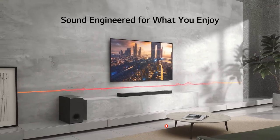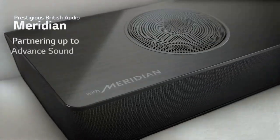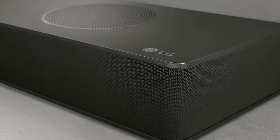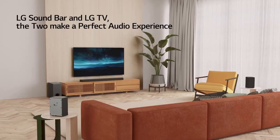With AI Sound Pro, LG Soundbar's intelligent algorithm analyzes your content to deliver optimal sound whether you're watching movies, catching up on the news, or listening to music. For detailed information and up-to-date pricing on this LG Soundbar, be sure to check the links in the video description.